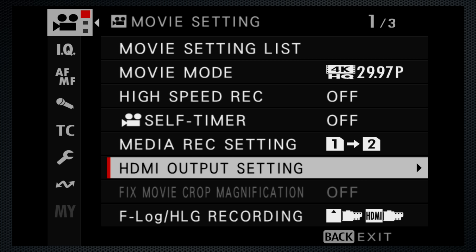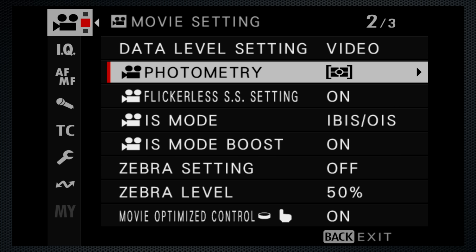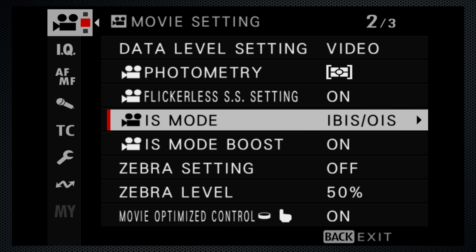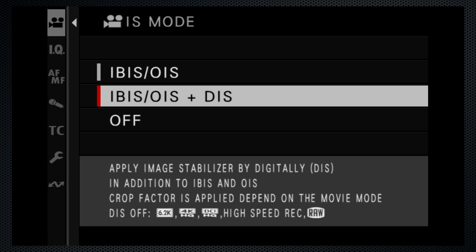Fujifilm's menu has improved — it mostly remembers where you were until you configure the My Menu. But it continues to skip over dimmed-out options with no help to understand what's wrong. For instance, why is the digital stabilizer setting not available? Only when it's on do you see the help for this one. I needed this information when it was disabled.